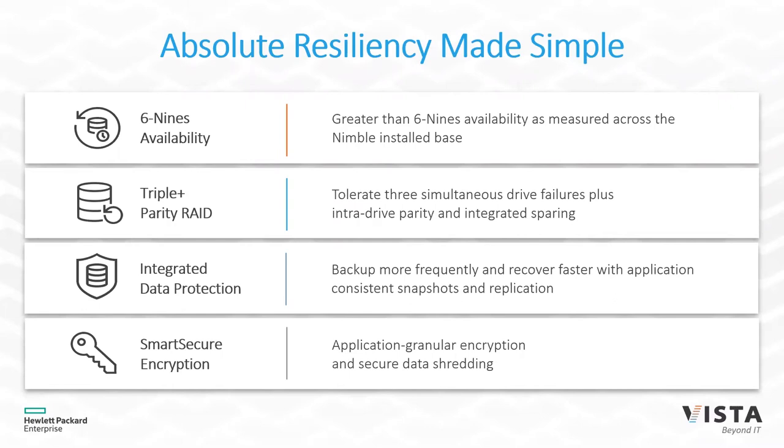We protect your data through triple-parity-plus RAID, which means you can lose three disks at any given time within a storage shelf and your data stays available. Due to the caching architecture, you'll see minimal performance impact even if that happens. On top of that, we have integrated data protection — snapshots without performance hits — so you can take snapshots as often as you want to reduce recovery point objectives.